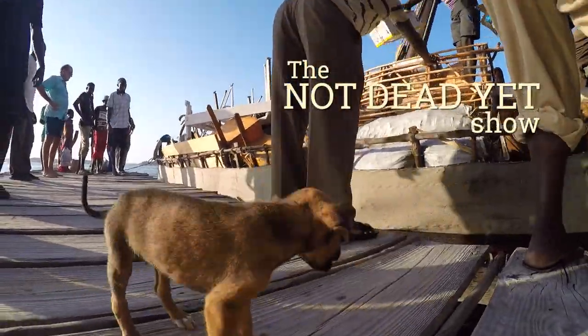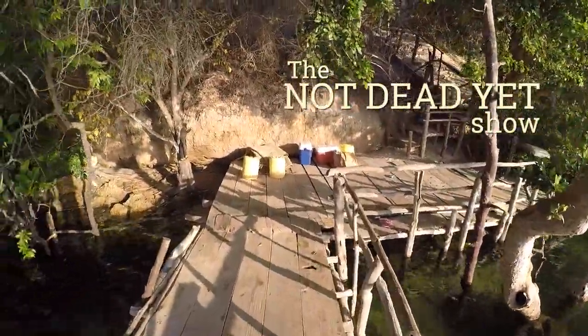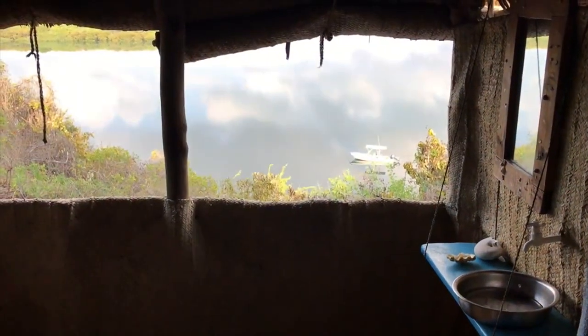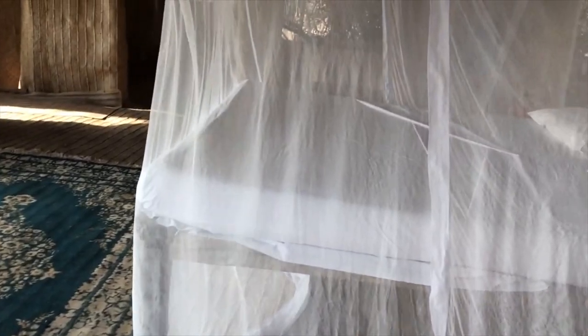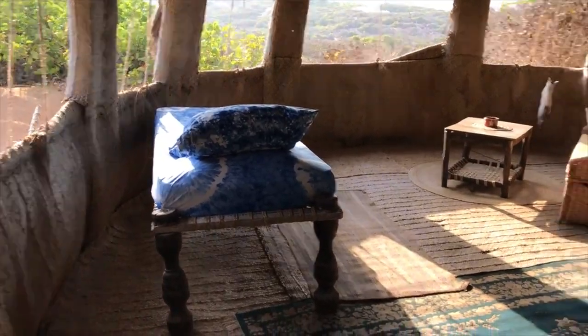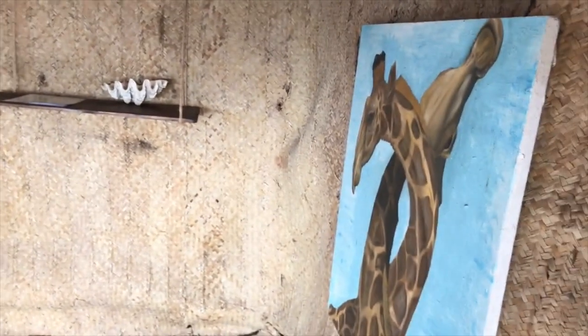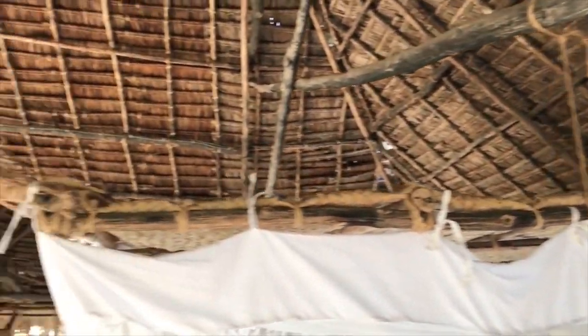They're talking Robinson Crusoe stuff. Here's the view. It's all woven — the whole thing. Robinson Crusoe stuff.